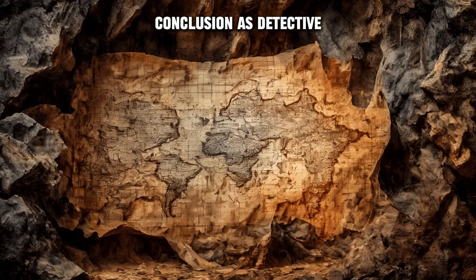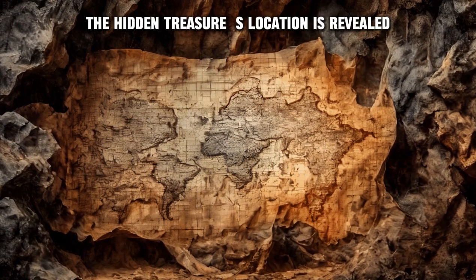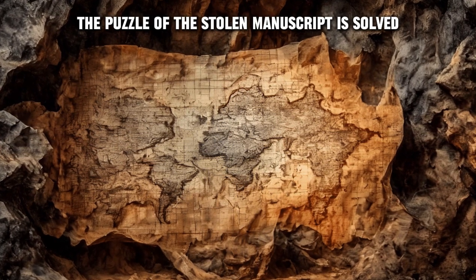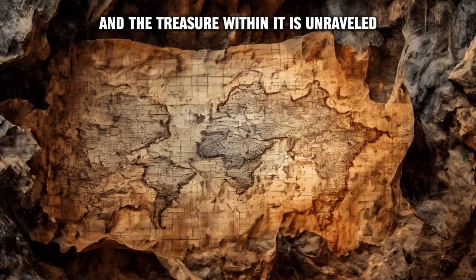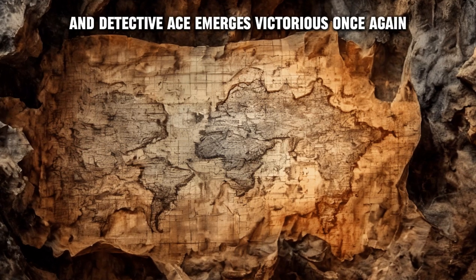Conclusion: As Detective Ace pieces together the torn map, the hidden treasure's location is revealed. The case of the puzzle of the stolen manuscript is solved, and Professor Amelia Blackwell's masterpiece is recovered. The mystery of the stolen manuscript and the treasure within it is unraveled, and Detective Ace emerges victorious once again.